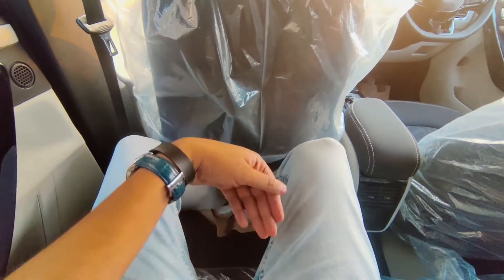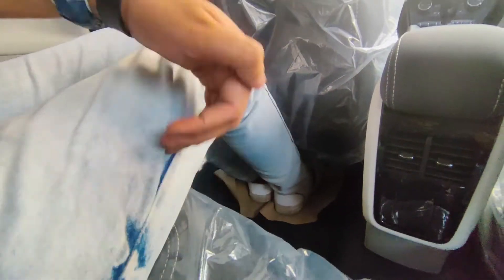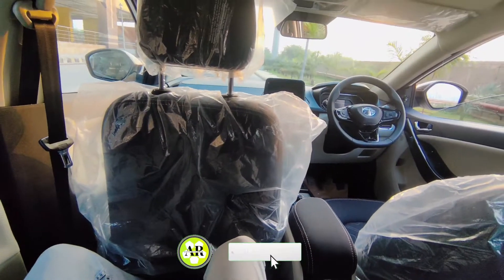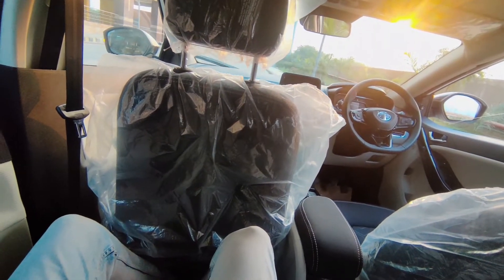For reference, my height is 6 foot 4 inches. With the front seat set in normal position, in the rear there is ample legroom, enough knee room, and decent under-thigh support. However, for headroom, my head is touching the roof — all thanks to the high roofline. So if your height is lower than mine you can sit here comfortably, no doubt.